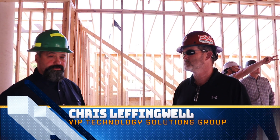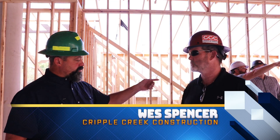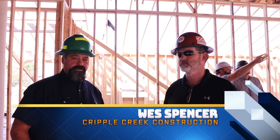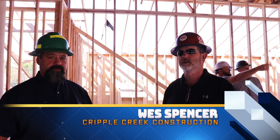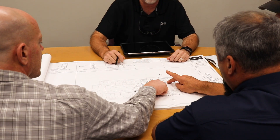I'm Chris Leffingwell with VIP Technology Solutions Group. I'm here with Wes Spencer from Cripple Creek Construction. We've got Kevin and Chad back in the background — Chad with Wordiman Architecture. We bought an existing bank building built in 1999, and this is going to be the new VIP corporate office.